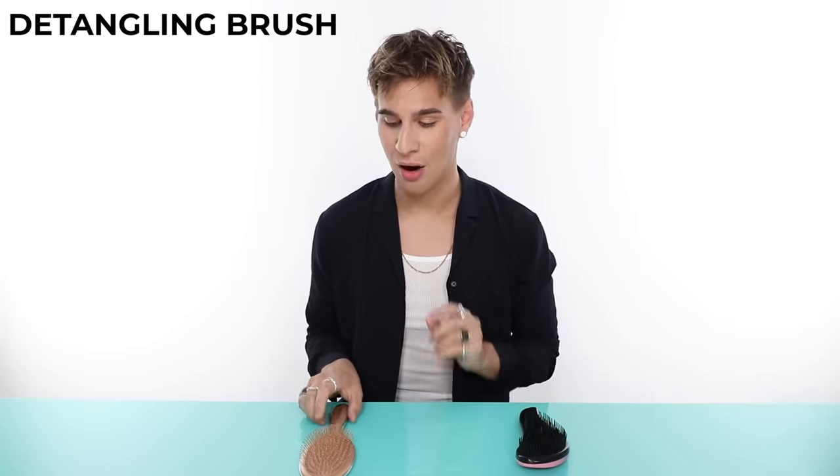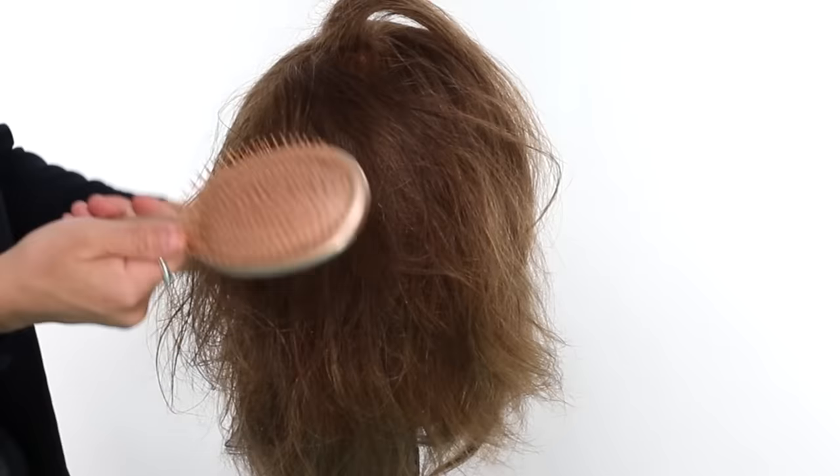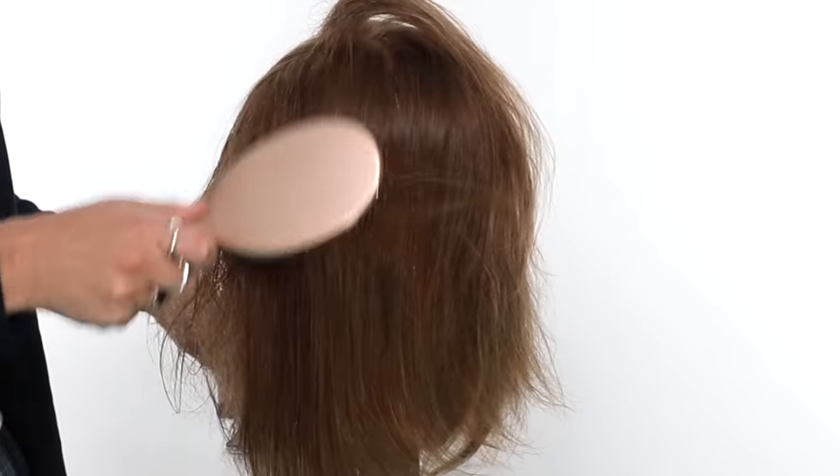Now let's go over detangling brushes. Most of you probably have one at home — they're amazing. Brushes with really bendy bristles are amazing for brushing out wet hair and very matted hair because the bristles are so bendable you can really get in there without pulling. Be gentle with your hair though — show your hair love and your hair will show you love back. These come in different handle styles but are pretty essential to anyone's brush collection.